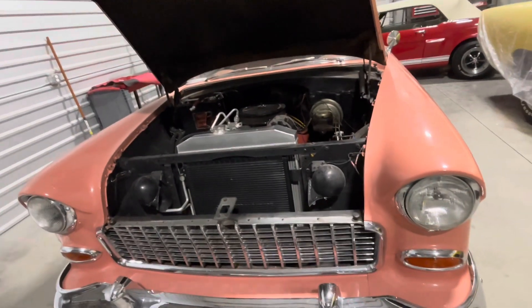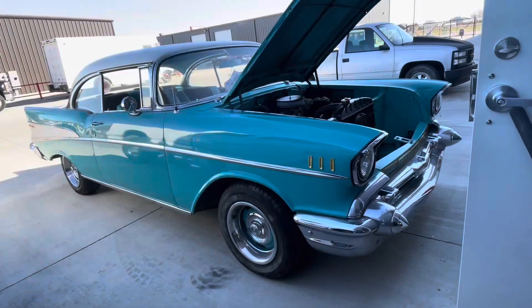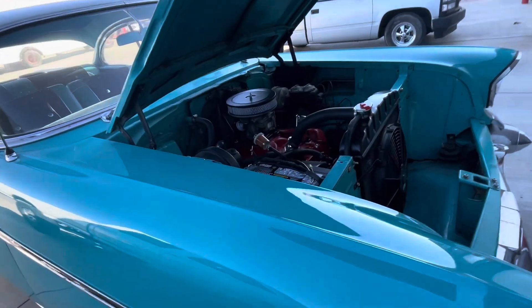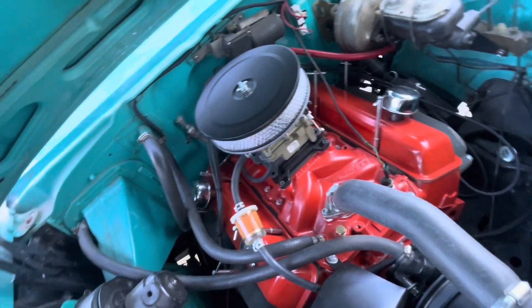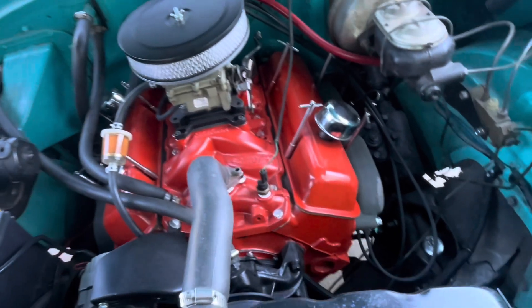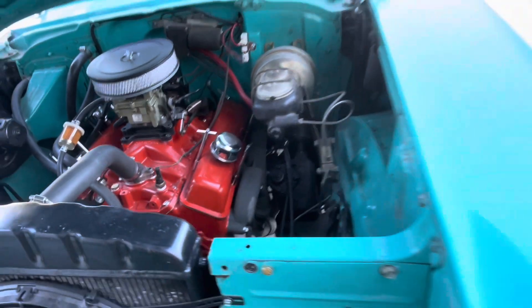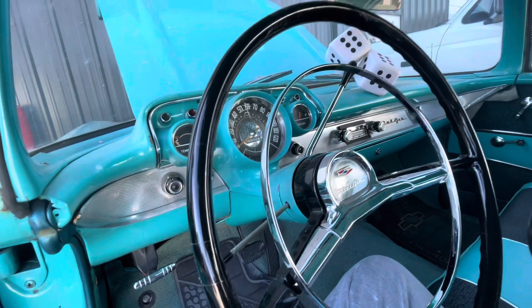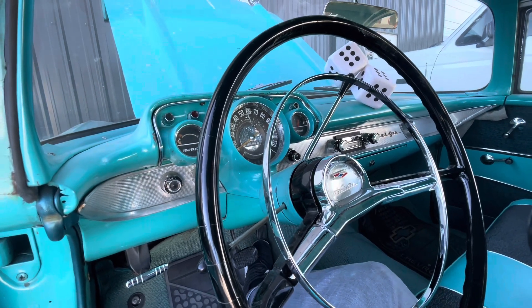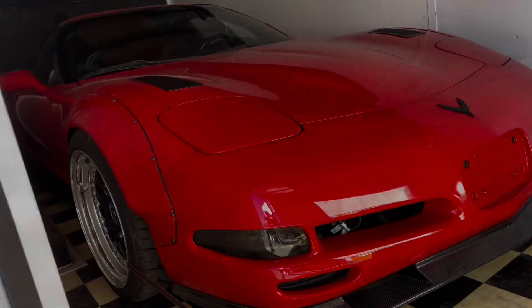Over here on this '55 — this is kind of a lot of the same problems that the '57 had, just a lot of running issues. The '57 is outside; we let the customer know this is all completely done. Look how nice and clean that turned out.